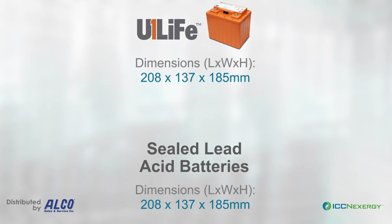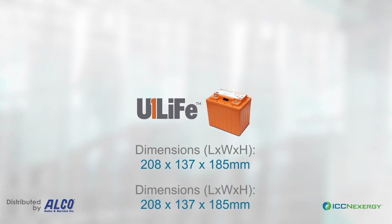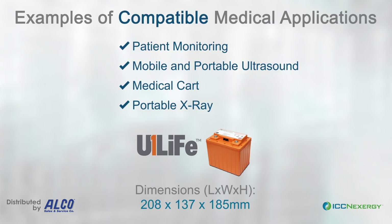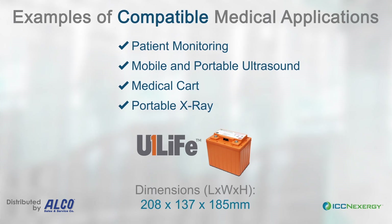Our U1 Life battery is designed to be a direct drop-in replacement for sealed lead-acid batteries and is also compatible with inverter systems that are used in the medical cart market today, requiring no change in hardware.